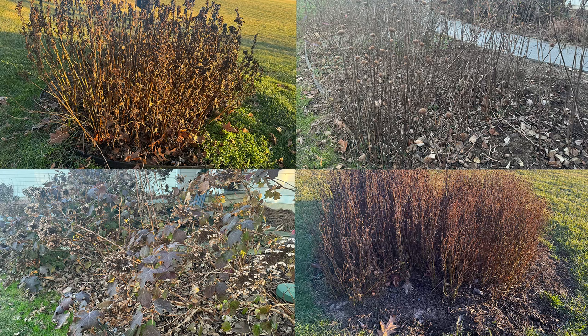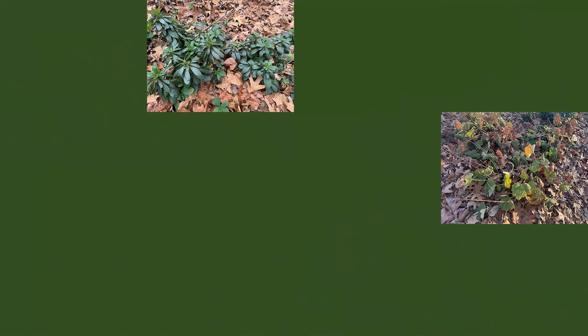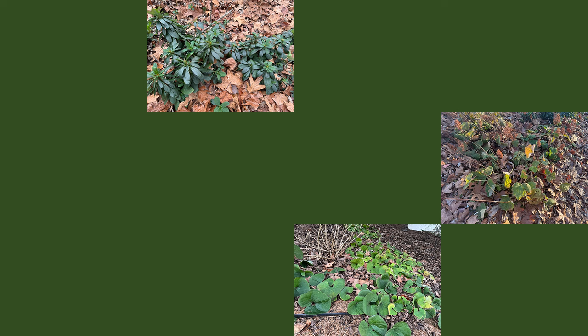Is the primary color in your winter landscape brown? If so, then this video is for you. In this video, I'll share 15 perennials to add green color to your native winter landscape.